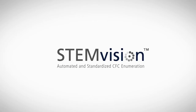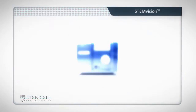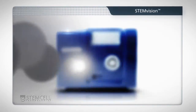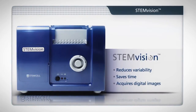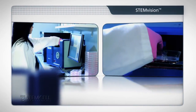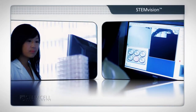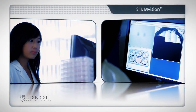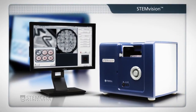StemVision is an automated instrument and computer system designed for imaging and scoring hematopoietic colonies in the colony forming cell, or CFC, assay. Developed by StemCell Technologies, StemVision reduces variability in CFC assay results, saves time, and acquires digital images for permanent record keeping. Instead of manually identifying and counting colonies using a microscope, users simply load cultures into StemVision. The instrument automatically images and analyzes cultures using highly sophisticated software and colony counting algorithms. StemVision is optimized for use with Methacult media and the meniscus-reducing Smart Dish culture ware.